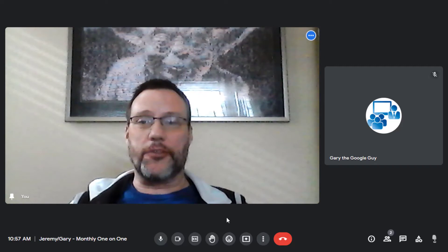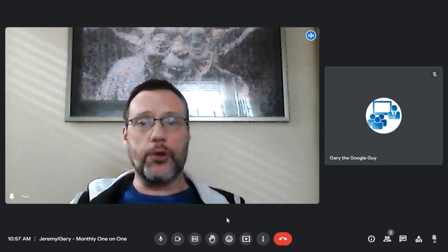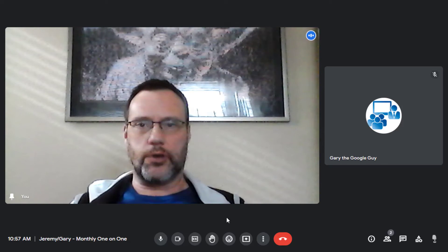Hey everybody, it's Gary the Google Guy here, and I've got a quick update for you regarding Google Meet and new emoji reactions you can use within your meetings.